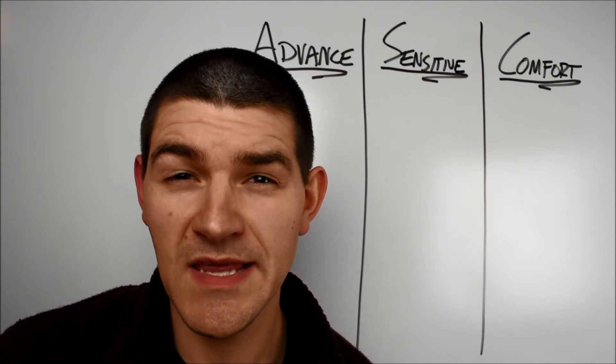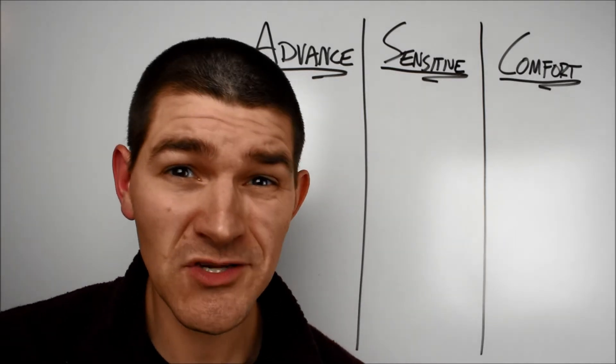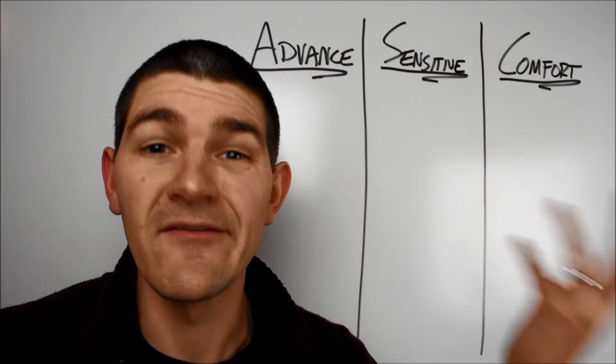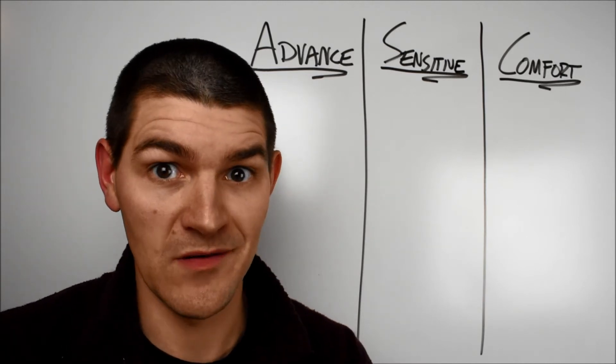Notice anything conspicuously absent? Maybe 2'FL? Well, as it turns out, the 2'FL is in each of those formulations, but it's in that less than 2% portion of the ingredient list, so we didn't cover it. That's okay though, because 2'FL is not a huge constituent in breast milk anyway, so nothing to get concerned about.